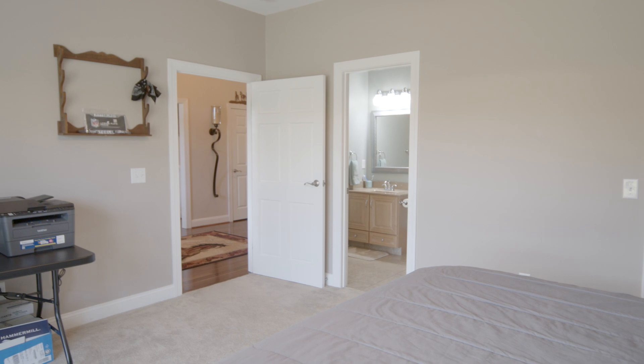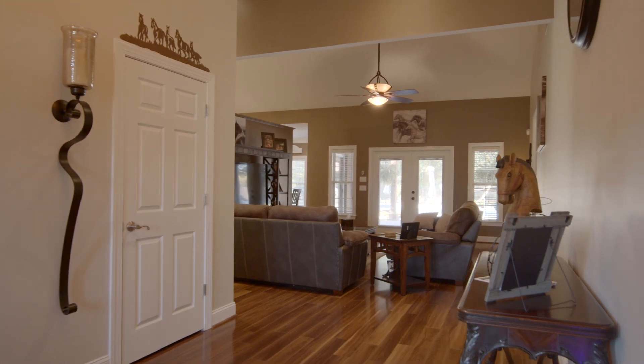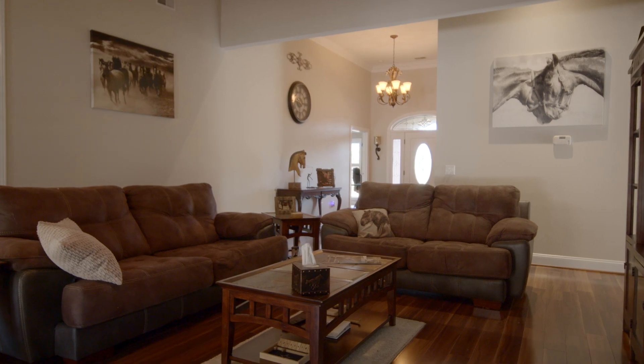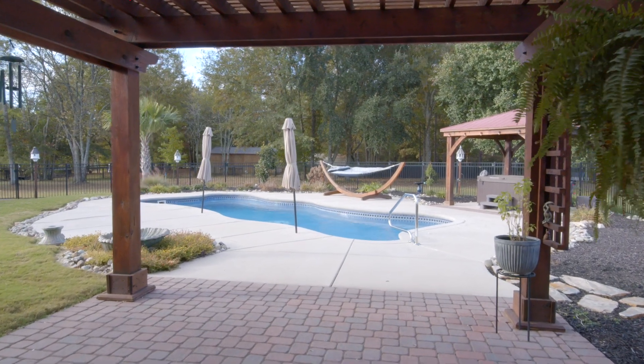When you depart the guest suite, you will come into the main hallway, heading into the primary living area. The primary living area has a stunning view out to the incredible entertaining space, covered by a pergola featuring a sparkling pool and a saltwater hot tub.